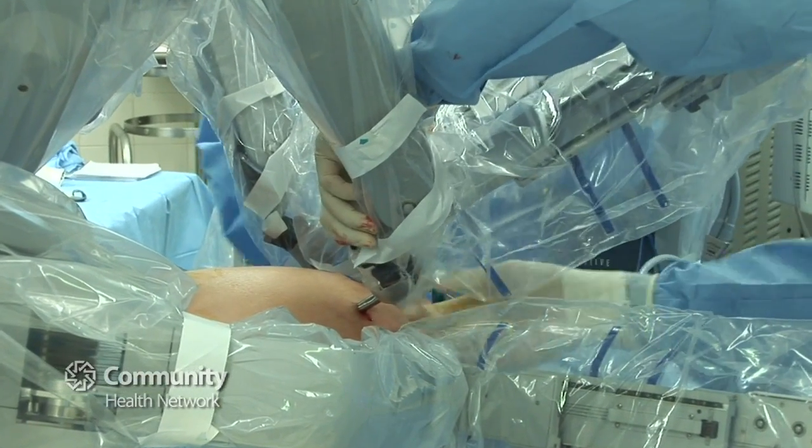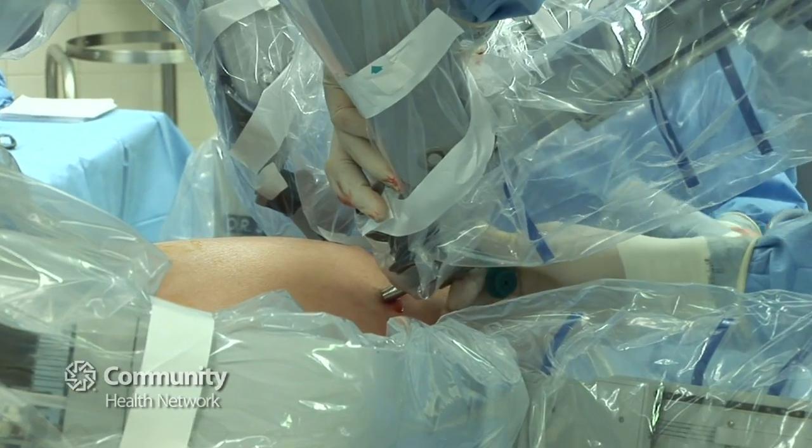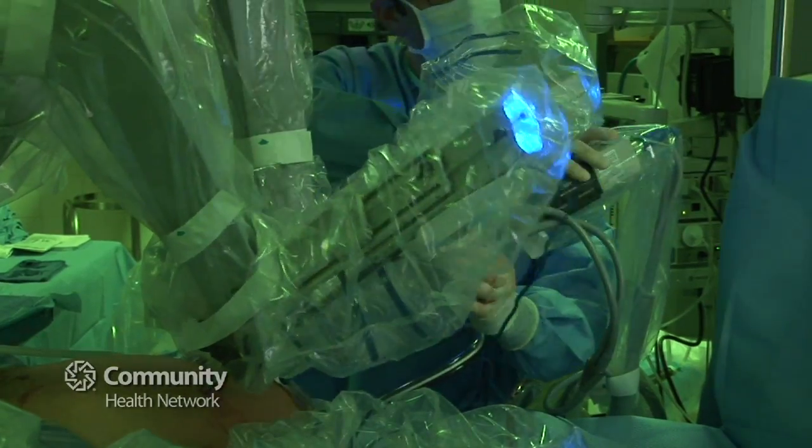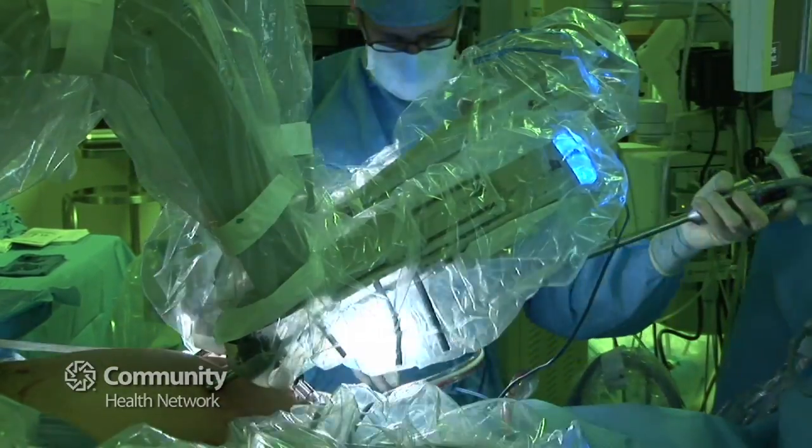With this newer approach they're on pain medications for just a couple of days, where with the other approach they were on pain medications for probably a week to two weeks. There's also a quicker return to work, especially if they don't have a lot of heavy lifting or strenuous activity — they can get back to work sooner.